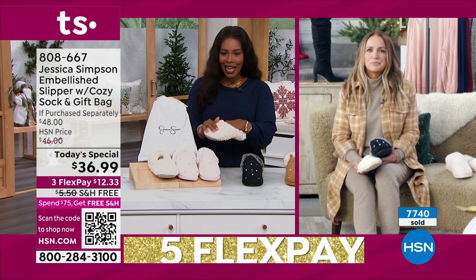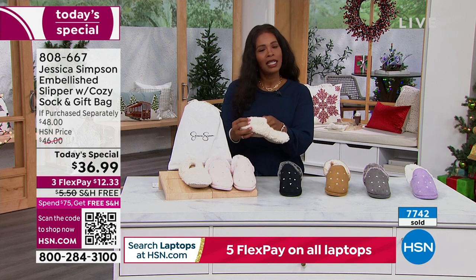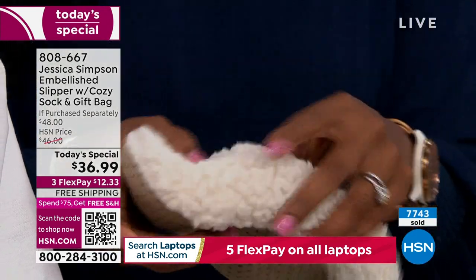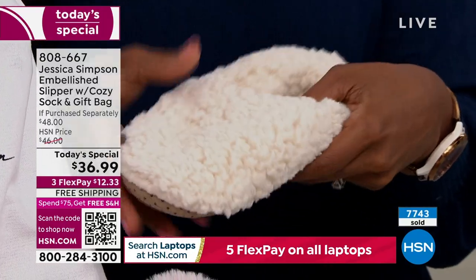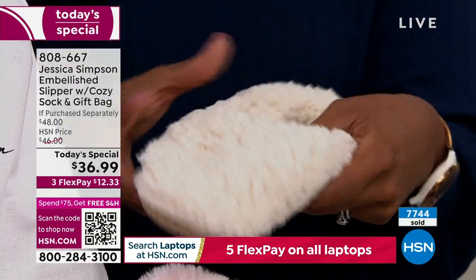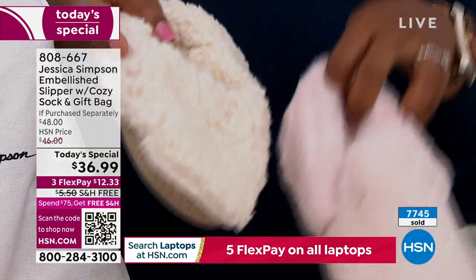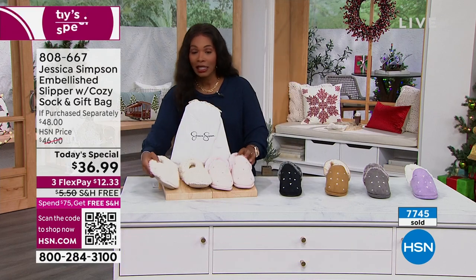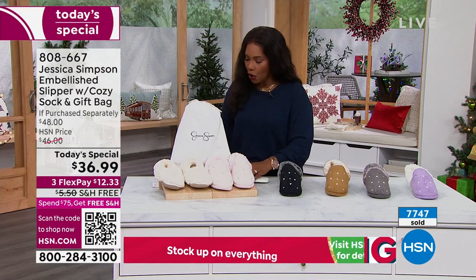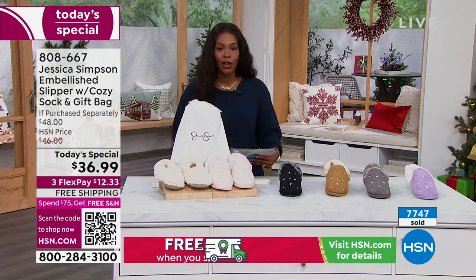We're seeing a lot of Sherpa everywhere — in clothes, robes, loungewear, furniture — because it's so comfortable. Go ahead and pick up your Today's Special. The item number is 808-667 and we'd love to send it on over to you.